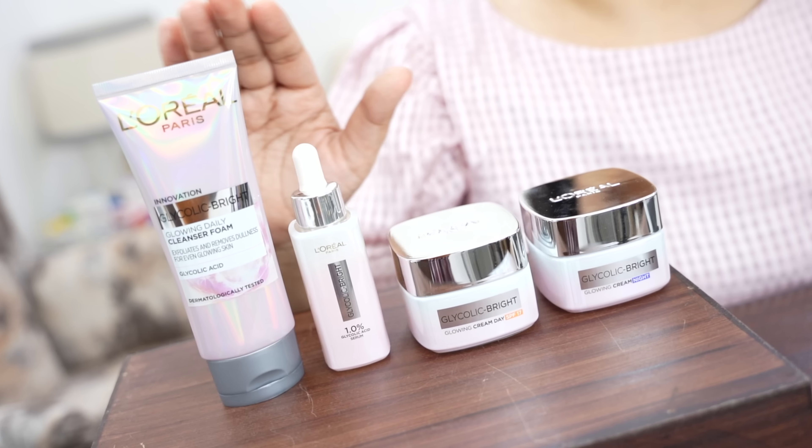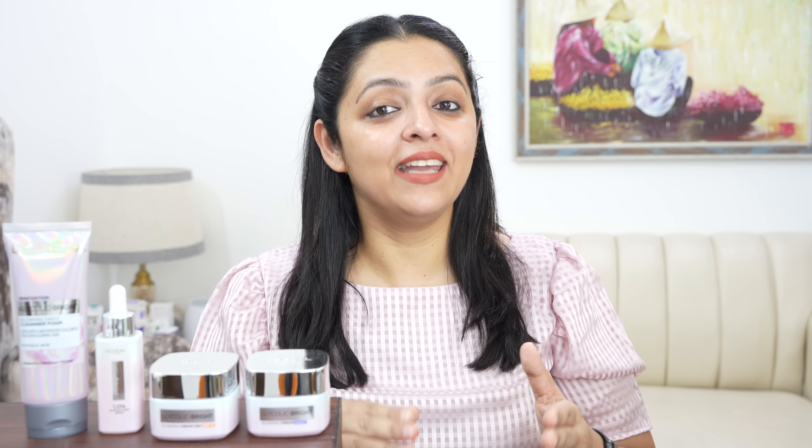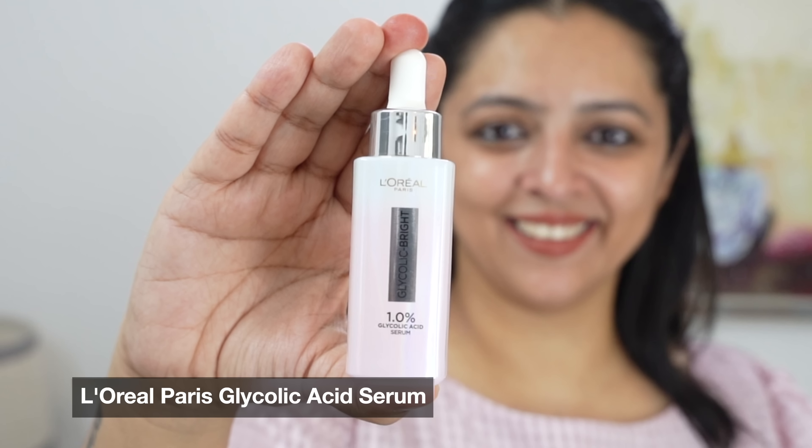This is an ingredient which dermatologists across the globe are also using and suggest for spot treatment. In this range, you will get a cleanser, a serum, a day cream and a night cream. But the hero product of this range that is really standing out with consumers — all are surprised by the results — that is the Glycolic Bright Serum.